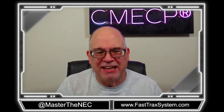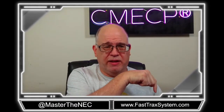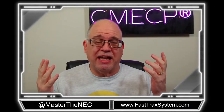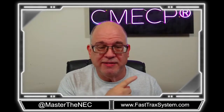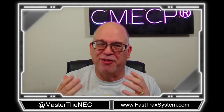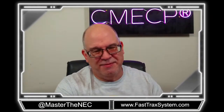Hopefully you got something out of it. Follow us on all our social media platforms. If you need a good electrical code class online, go to fasttraksystem.com. If you want to see more of our videos, go to fasttraktube.com — replace 'system' with 'tube' — and get all our exclusive videos. Make sure you become a subscriber. Thank you for watching. Until next time, folks, stay safe. God bless.